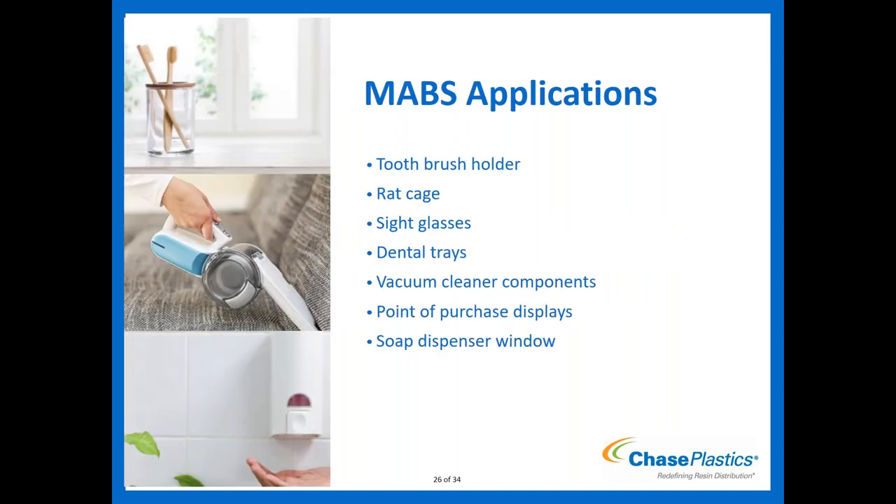MABS applications: toothbrush holders, pet/rat cages, sight glasses, dental trays, vacuum cleaner see-through canisters, point-of-purchase displays, and soap dispenser windows. Note that like PC, MABS naturally has a straw or yellow tint. Grades are also available with a blue tint. Custom tints like smoke or red can be done, but standard grades will have either a yellow tint or a blue tint.